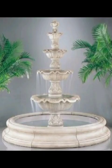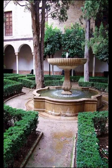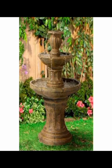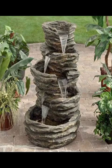Moreover, the incorporation of technology has taken modern garden fountains to the next level. LED lighting, for example, can be used to illuminate the water, creating mesmerizing plays of light and color — especially during evening hours. Some fountains even feature lighting that changes with the rhythm of the water flow.